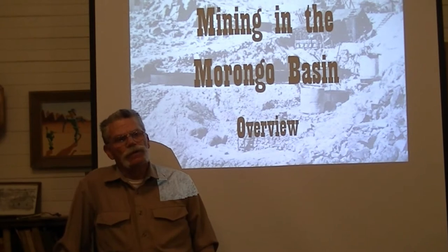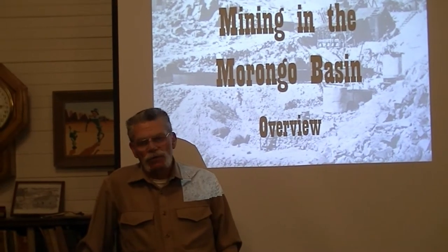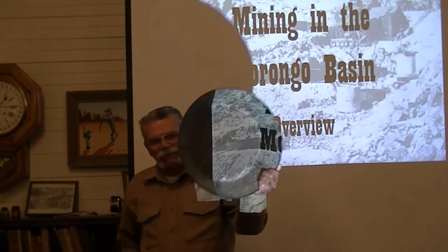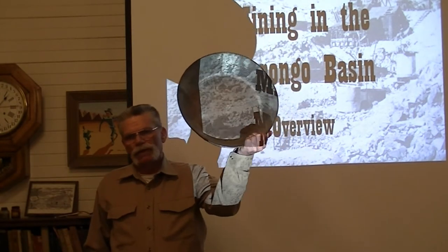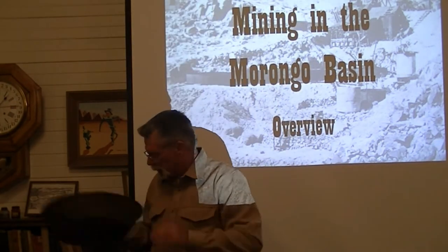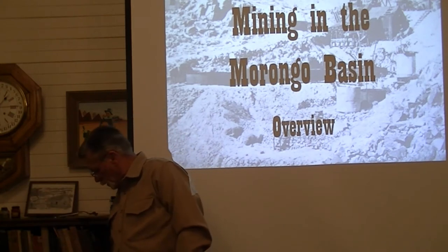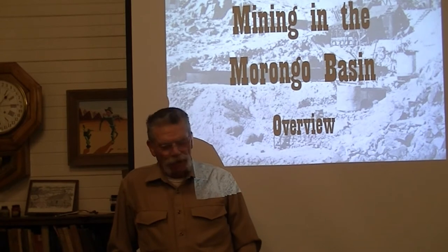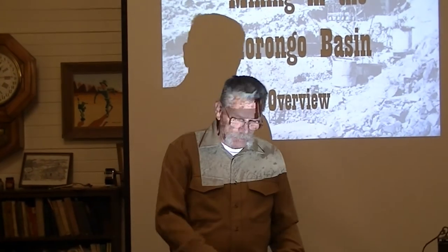Then they started using pans — gold pans — something similar to this one. This is a segmented pan from the 1840s, and they started panning for gold in the streams. Well, that was kind of a slow operation. You don't find too much gold kicking a lot of dirt and panning it.